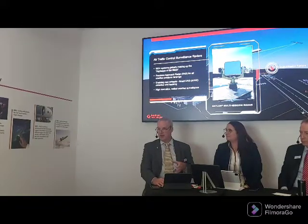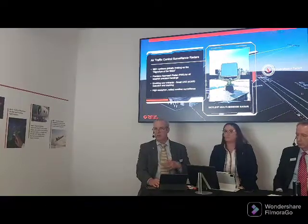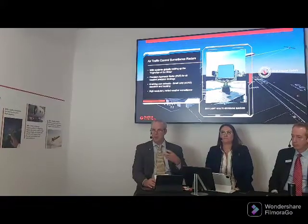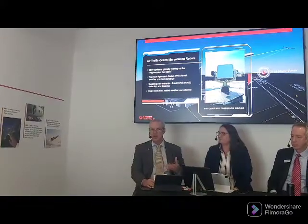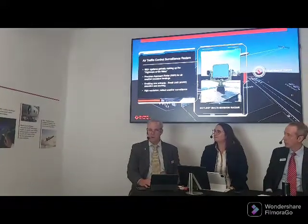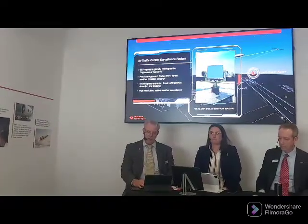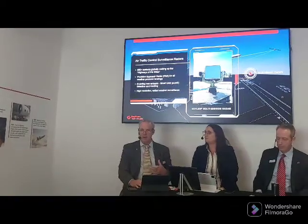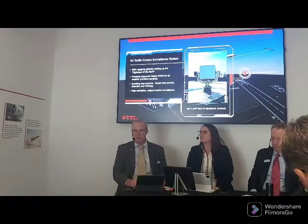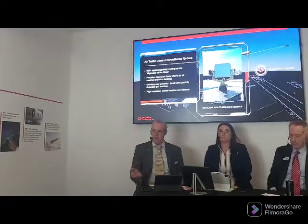We also provide secure communication networks to deliver information safely and securely, as well as secure processing to put information in the most accessible form for the user. A significant part of our business is control and management of the airspace. We have a number of advanced tools and capabilities that assist in controlling and managing the airspace — we are involved in roughly two thirds of the world's air traffic across 30 different countries.